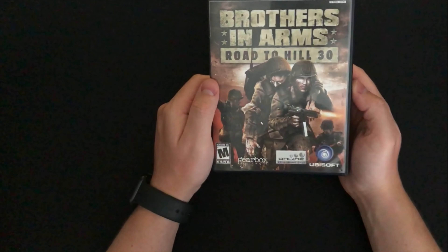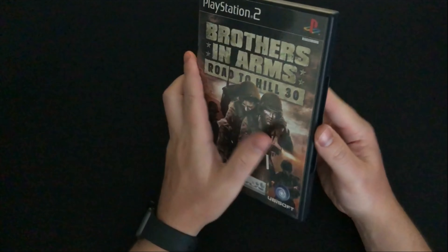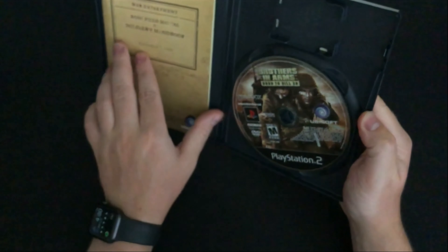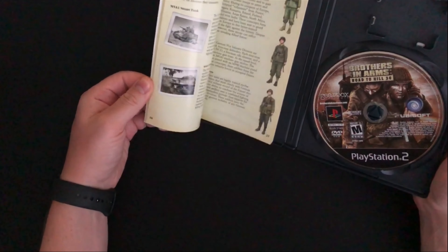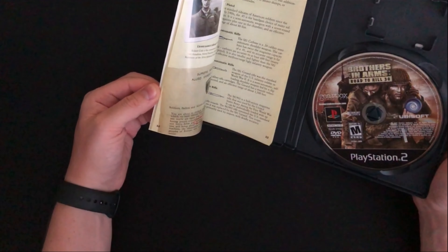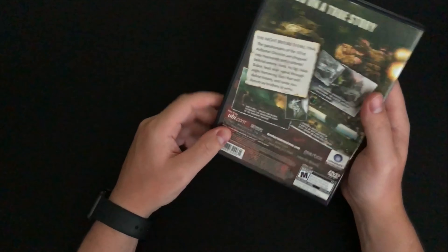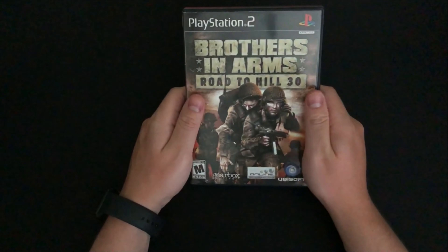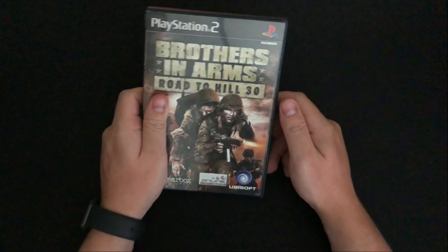The next item is Brothers in Arms: Road to Hill 30. It's in pretty good condition — we have our disc and booklet. The booklet is very well made, showing different enemy types, weapons, and a bunch of information, which I really like. I've never beaten a Brothers in Arms game, but I did used to have this one back in the day. It was a pretty decent game; I don't know why I got rid of it, but I'm happy to have it back.